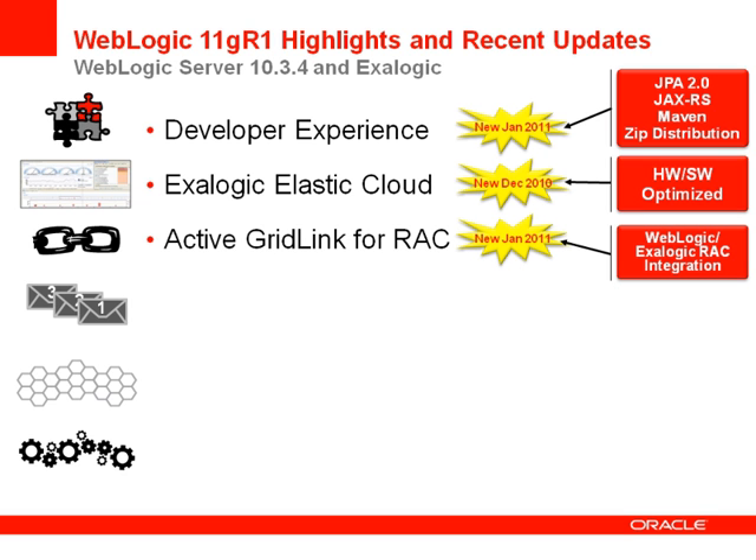We have also added a new feature to our RAC integration called Active GridLink for RAC. This helps achieve high performance and reliability with WebLogic running on Exalogic and connecting to an Oracle RAC data source. This uses runtime connection load balancing between RAC nodes, fast connection failover, and RAC node transaction affinity to provide the best performance of an app server and database possible. These new enhancements in 10.3.4 augment prior RAC integration capabilities already included in WebLogic.